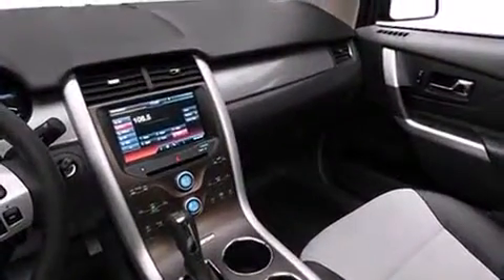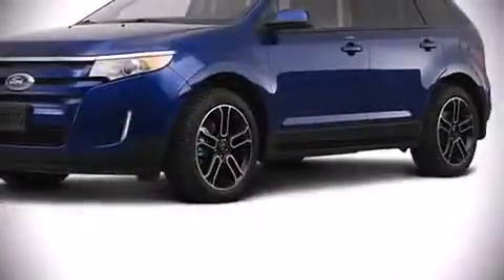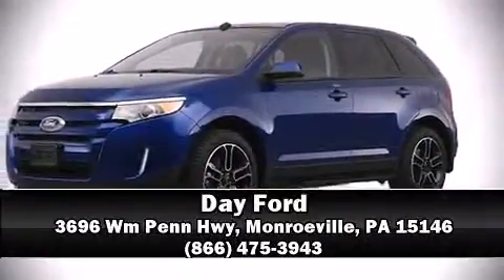Our sales reps are knowledgeable and professional. Stop by our dealership or give us a call for more information. It's a great day. We'll see you soon.